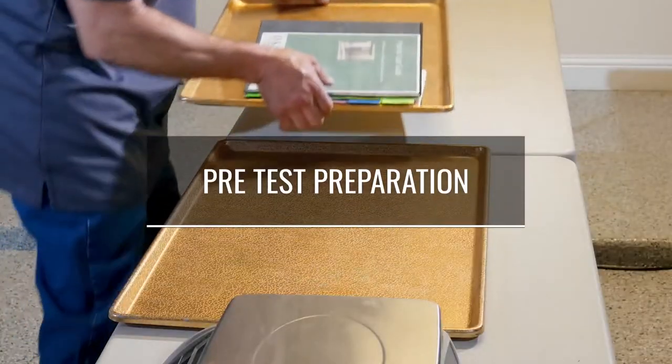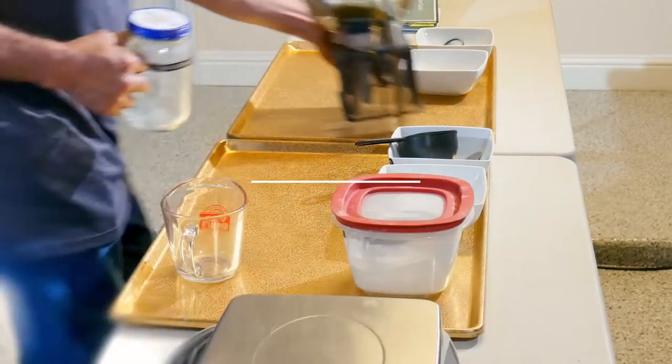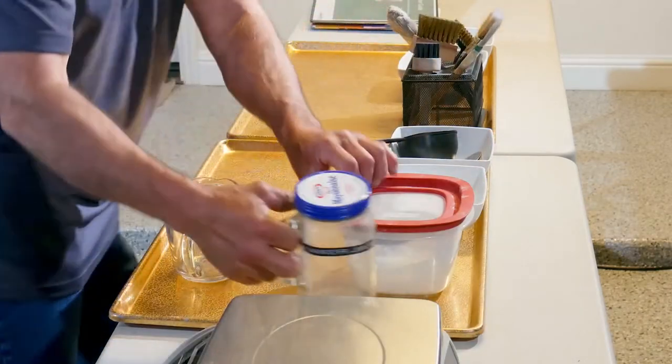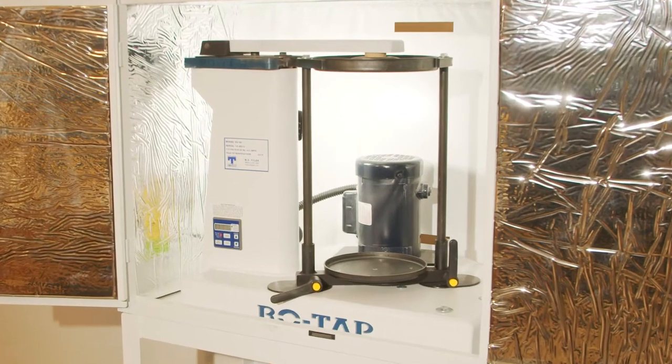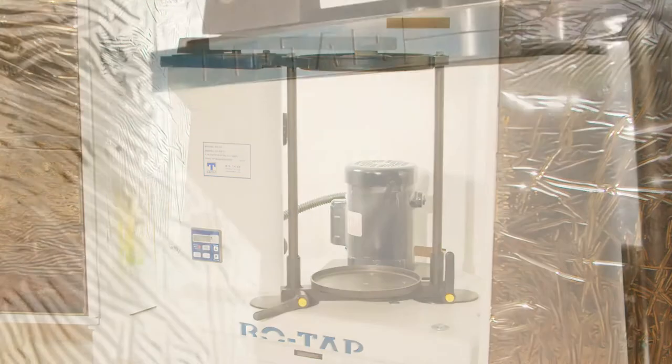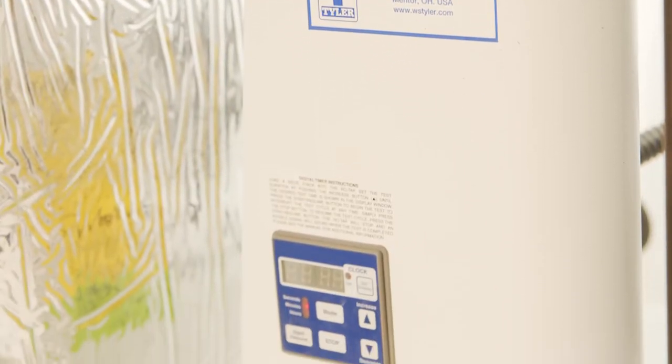First, we need to lay out all the materials and tools that we will need before getting started. You'll need about 15 items, including a vibratory shaker system. Here, we are using the WS Tyler RX29 model, which is designed for 200mm, 8-inch diameter test sieves.